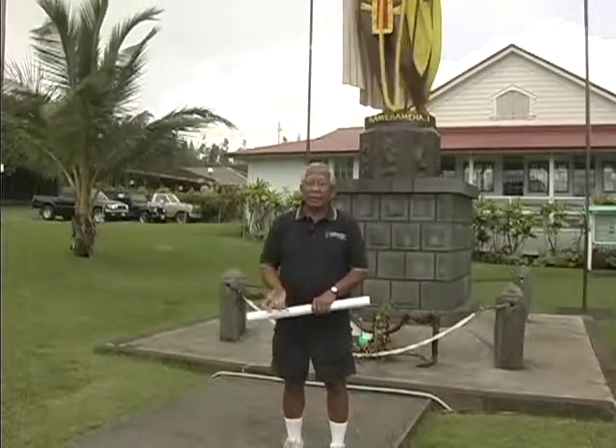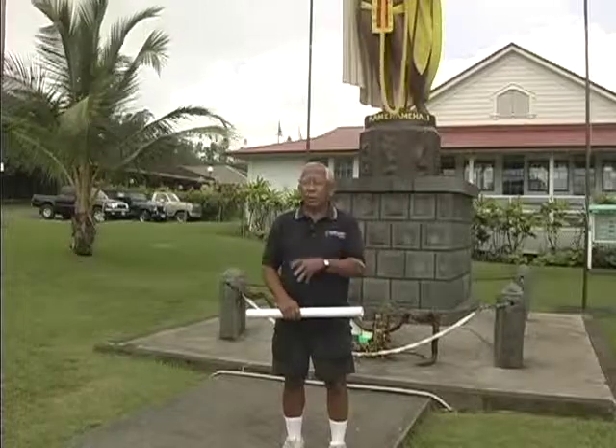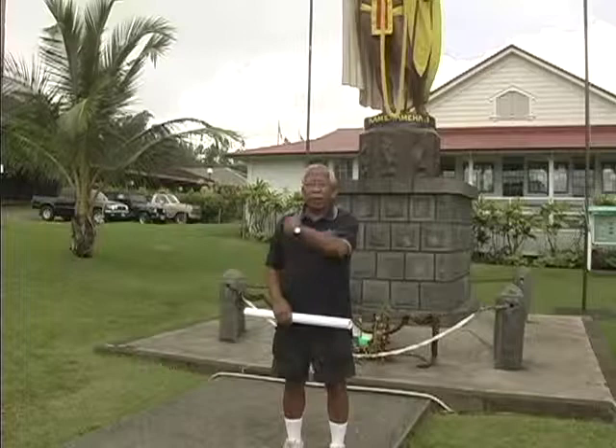It was cast in a foundry in Paris and then put on a ship in Bremen, Germany, and was coming to Hawaii via the Falkland Islands.